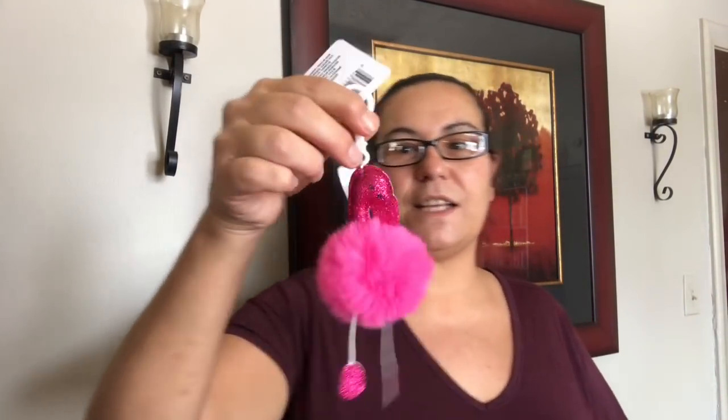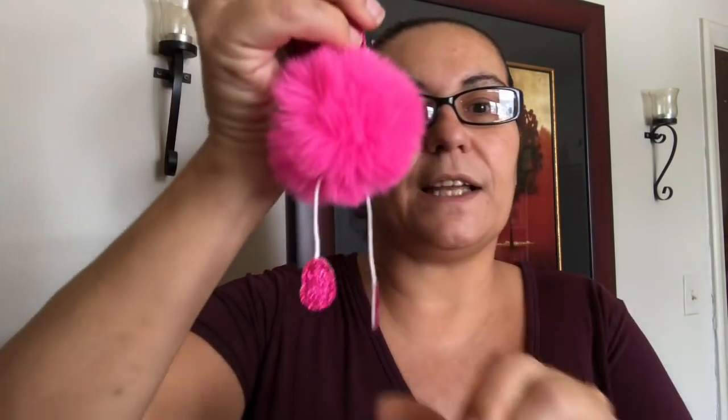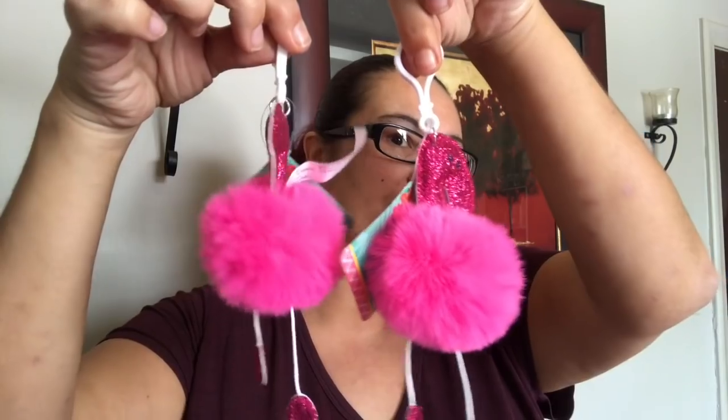I also picked up new key chains — these are flamingos and they are glittered. Isn't that so pretty and cute? They're calling it a pom-pom clip, so it comes with a clip — you can hang it on your bag or anywhere you'd like. The flamingo is glittered and I picked up two of those.